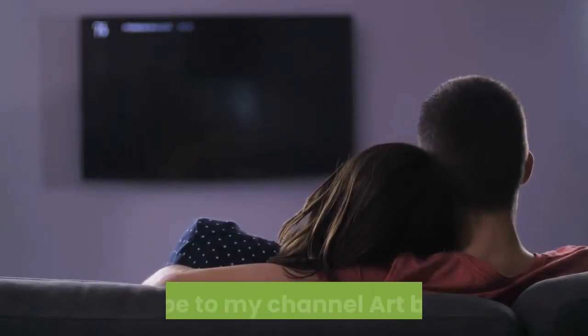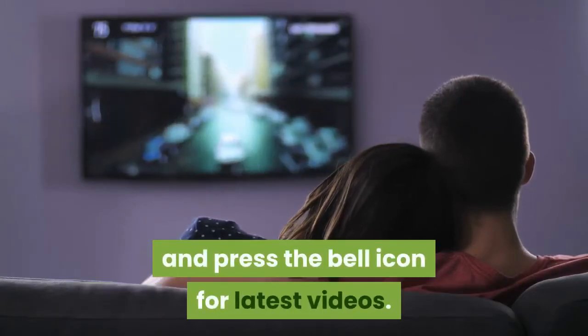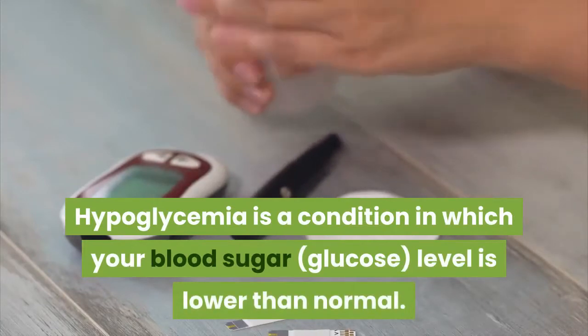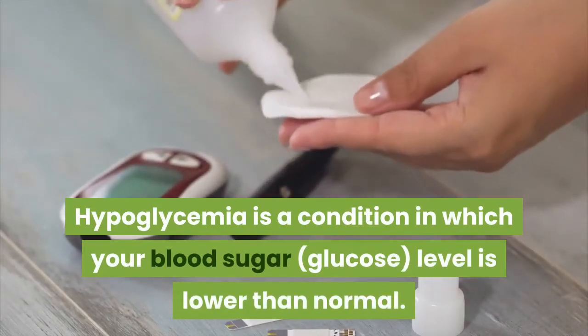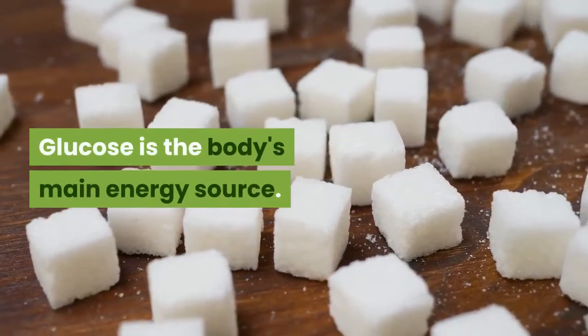Please subscribe to my channel Art by Farsi TV and press the bell icon for latest videos. Hypoglycaemia is a condition in which your blood sugar level is lower than normal. Glucose is the body's main energy source.